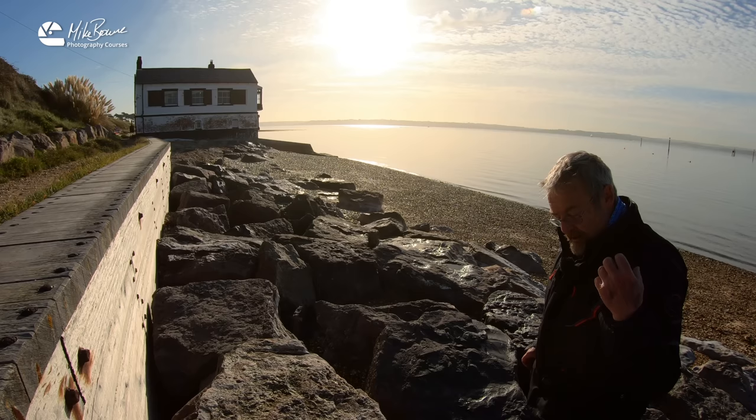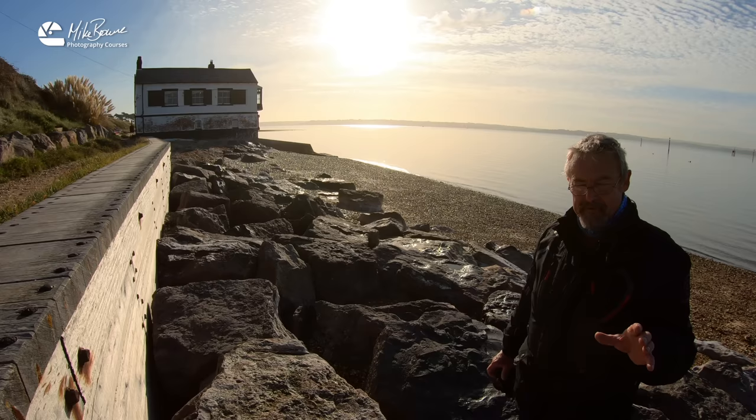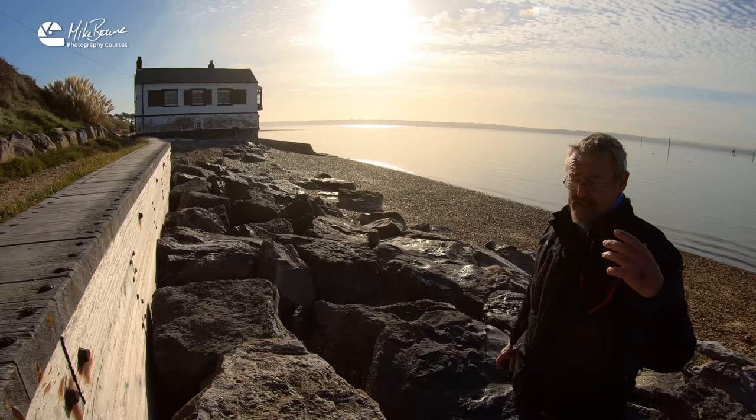I very rarely use a polarising filter because I don't often do hardcore landscape photography, and I do try to keep things as natural as possible. But they are a very useful and invaluable tool. If you have one, stick it on the lens and give it a go — see how you get on with it.